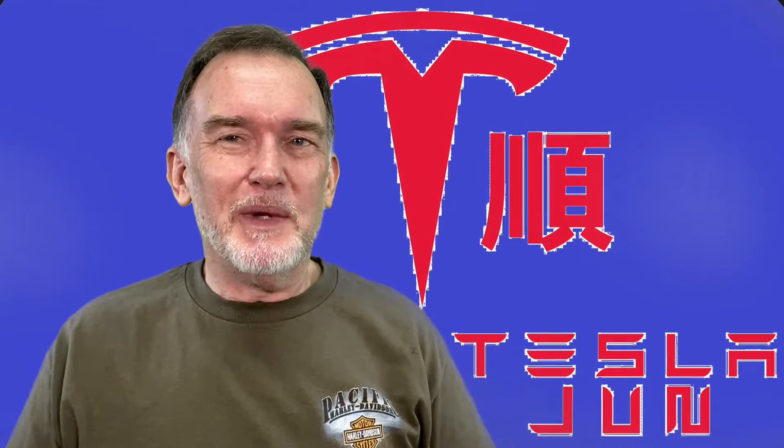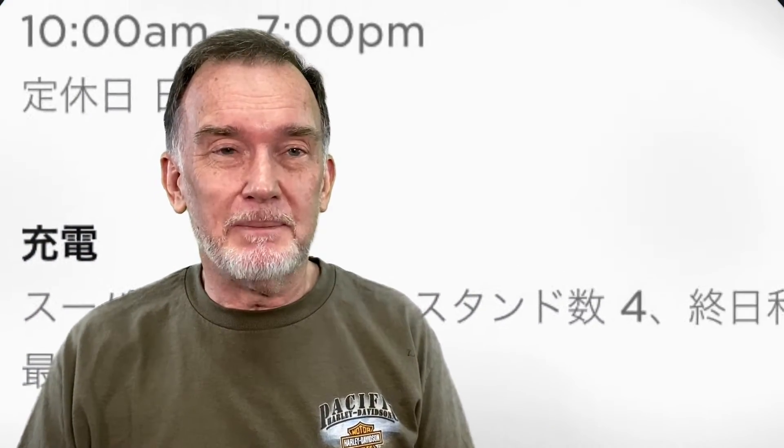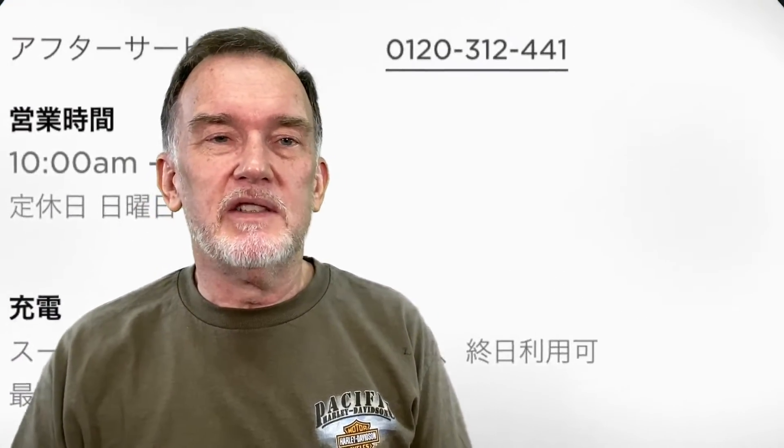Hey everybody, it's Tesla Gaijin again. Today I'm going to talk a little bit about supercharging. I had an opportunity about 10 days ago to try it out, because a couple days ago I went on a road trip — my first road trip. But before I went on the road trip with my beautiful wife, I'll call her Tesla Jun, I decided to give it a try because there's a charging station only about 10 minutes from here. So I went to the Yokohama Service Center and tried out the supercharger.